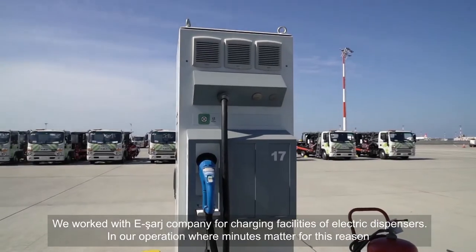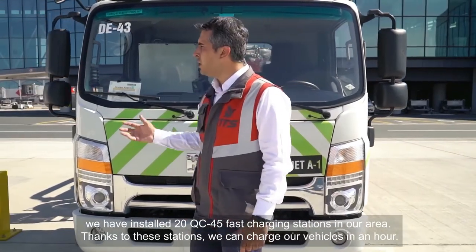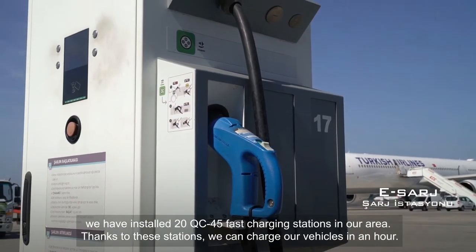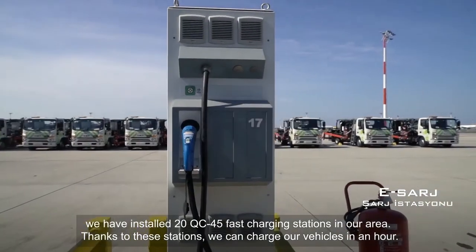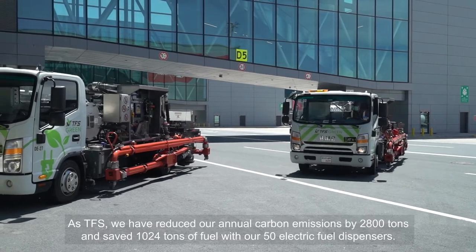We worked with e-SARGE company for charging facilities of electronic dispensers. In our operations where minutes matter, we have installed 20 KC45 fast-charging stations in our area. Thanks to these stations, we can charge our vehicles in an hour.